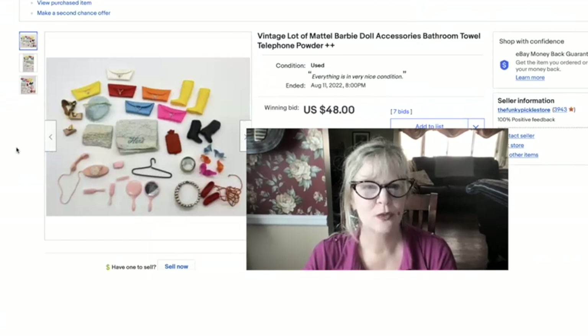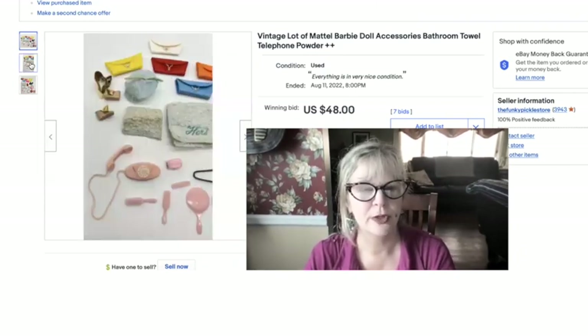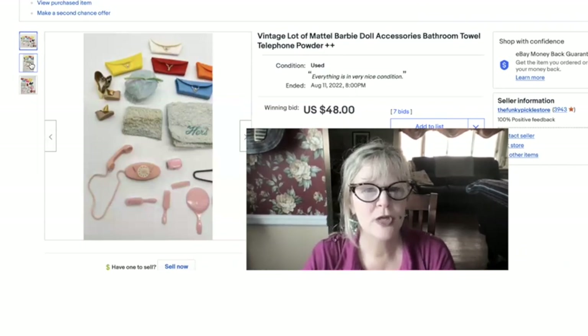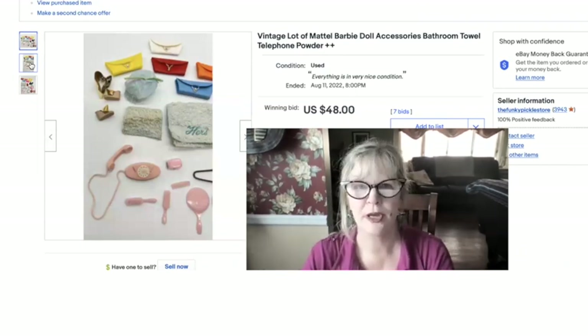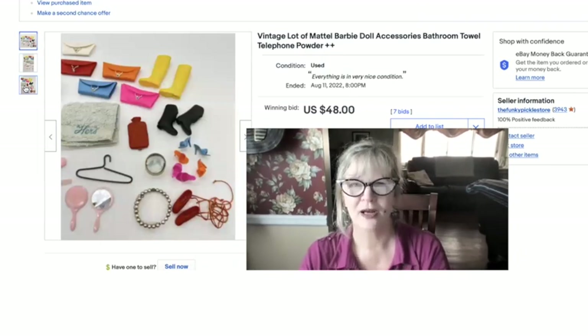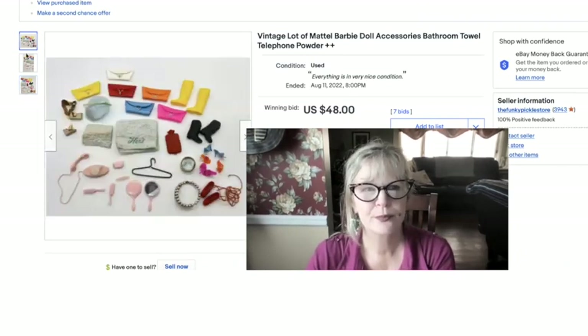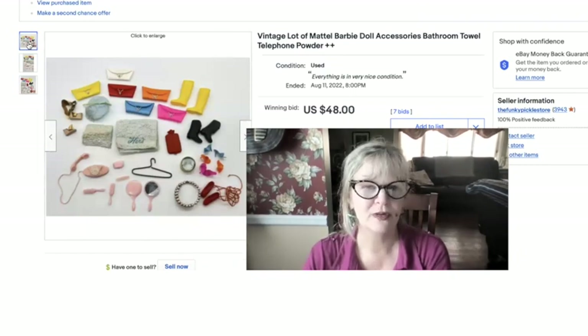We decided to lot up all of the Barbie accessories together instead of trying to sell them individually. There's a telephone, two towels, a Barbie shower cap, shoes, boots, a hot water bottle, and even a little powder puff. Very adorable little items. Sold those for $48.